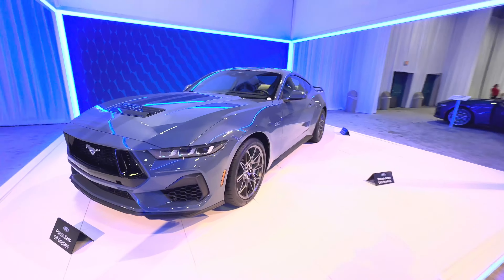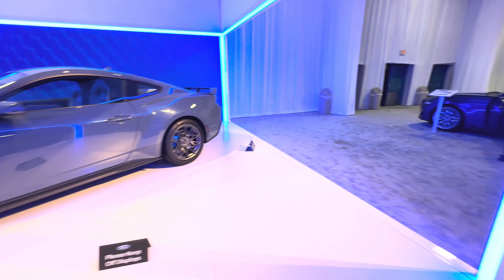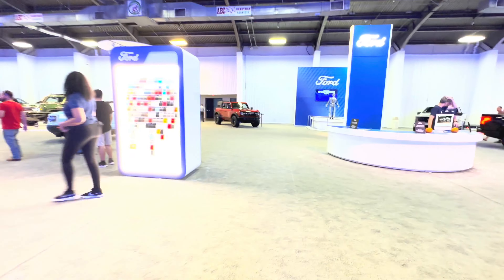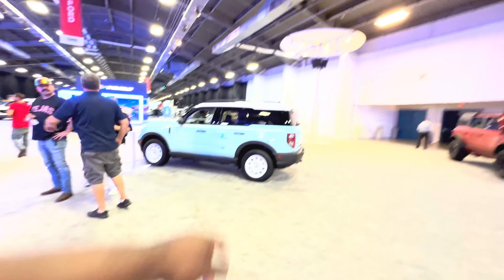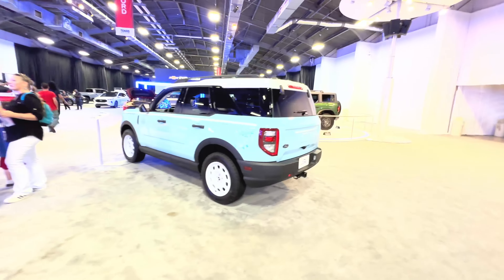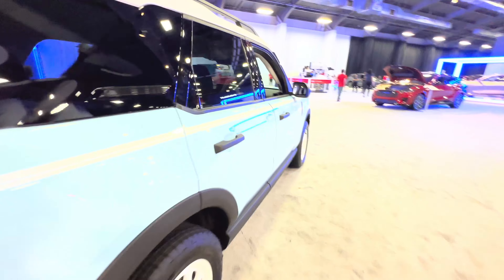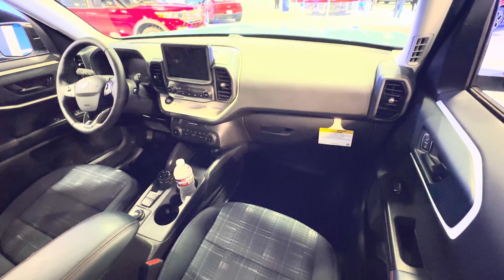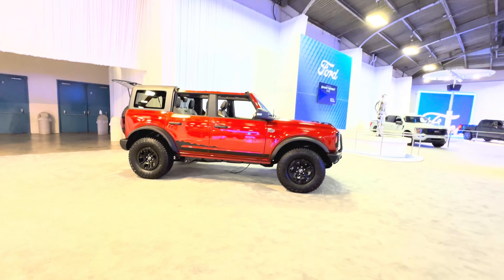Here we have a 5.0 Mustang. And over here, let's take a quick look at the all-new Ford Bronco. Here we have the baby Bronco — the Bronco Sport — great first car, and here we have the full Bronco.